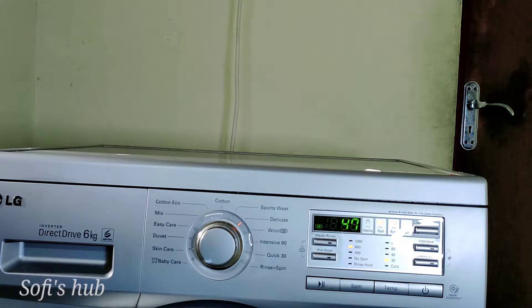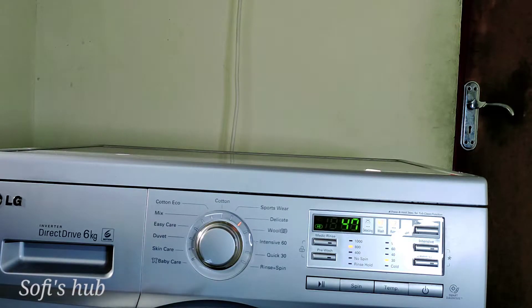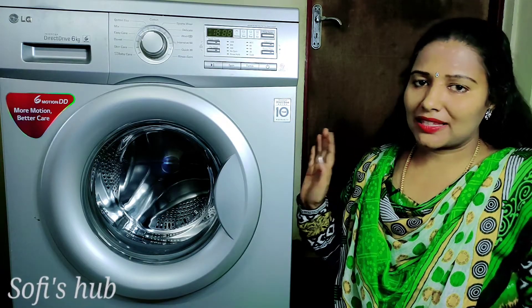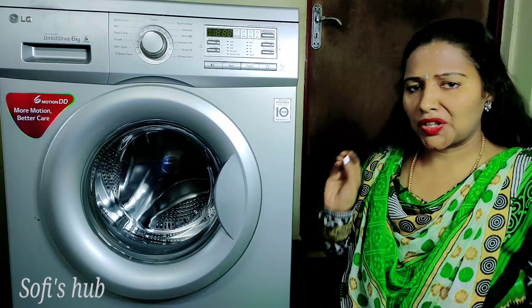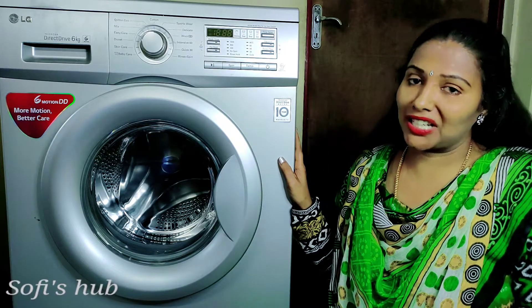If you want to check the closure, you can check it out. If you want to use a small bathroom, you can keep a small bathroom. If you want to use hot water for your face, you can use this. This is how to use the front load washing machine.